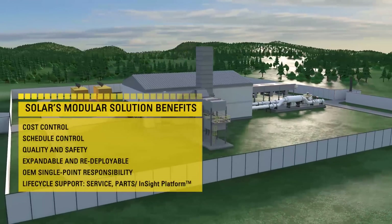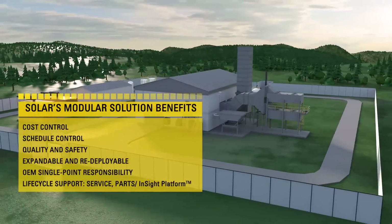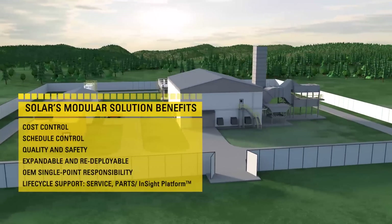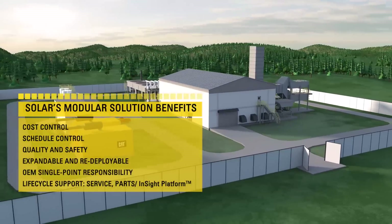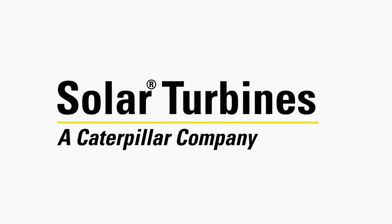Solar's modular compression offers a variety of benefits, including complete aftermarket support and production optimization through Solar's Insight platform and machinery management.